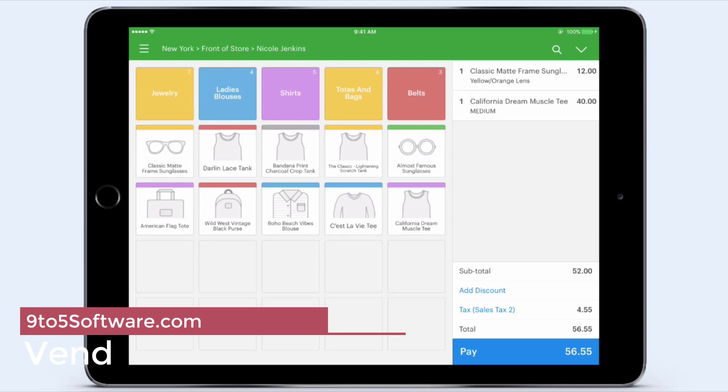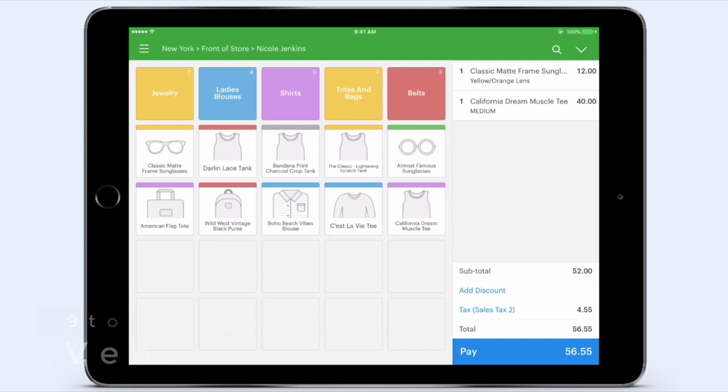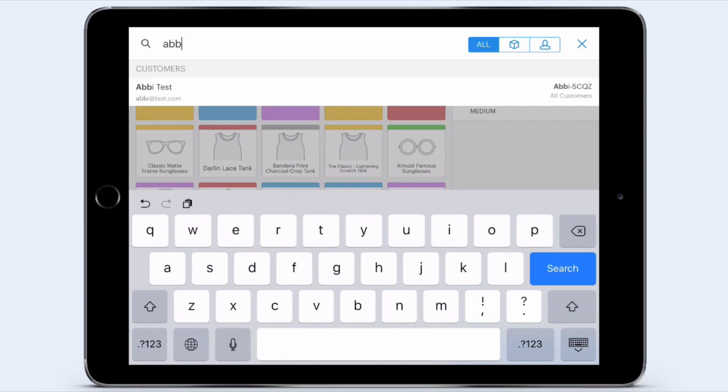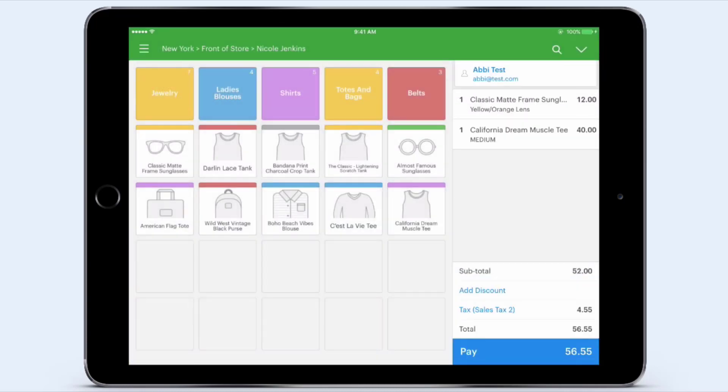Vend. Founded in 2010, Vend is a reliable provider of POS systems that are easy to use and compatible with all equipment types. With advanced inventory management and analytics, Vend wins our best POS system for retail.